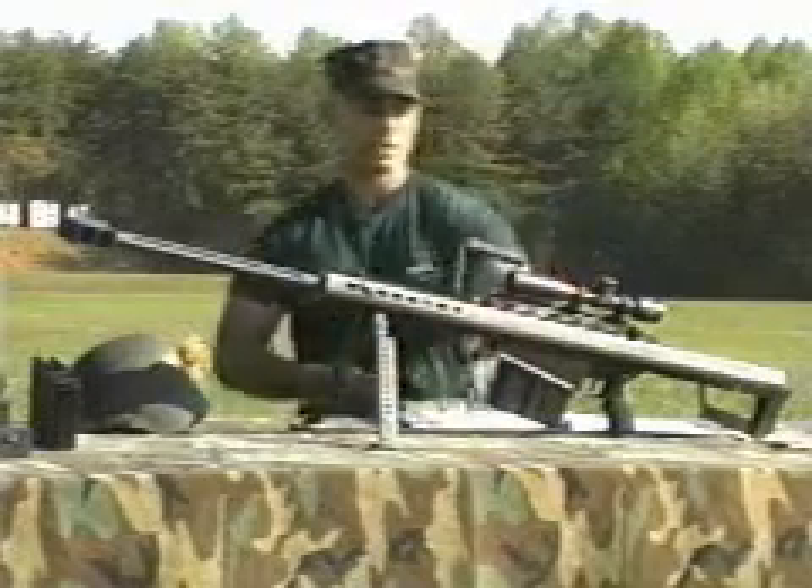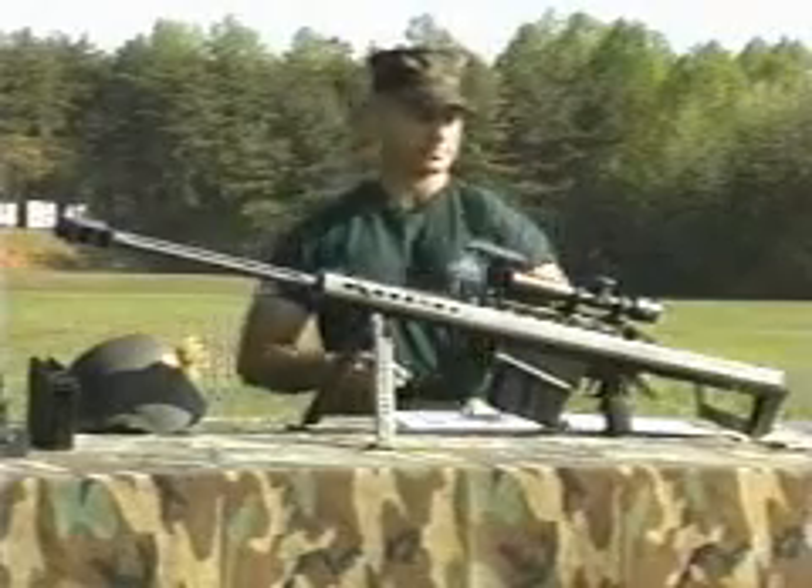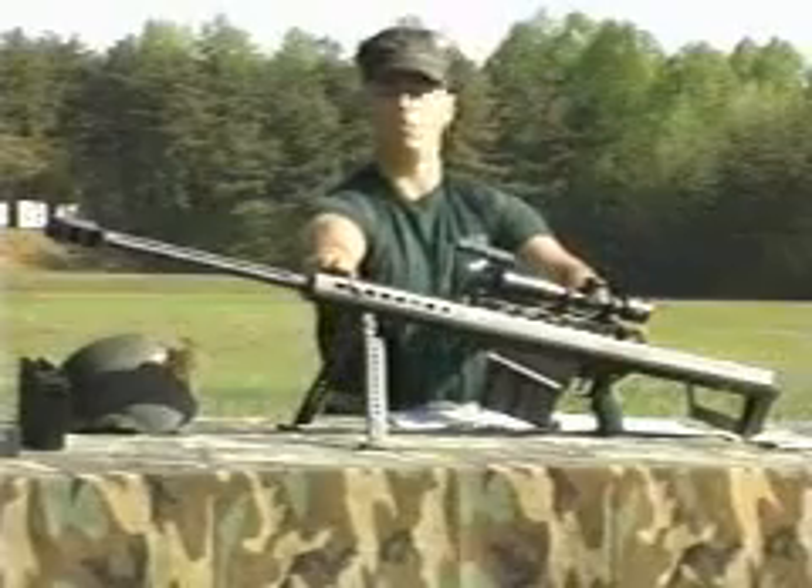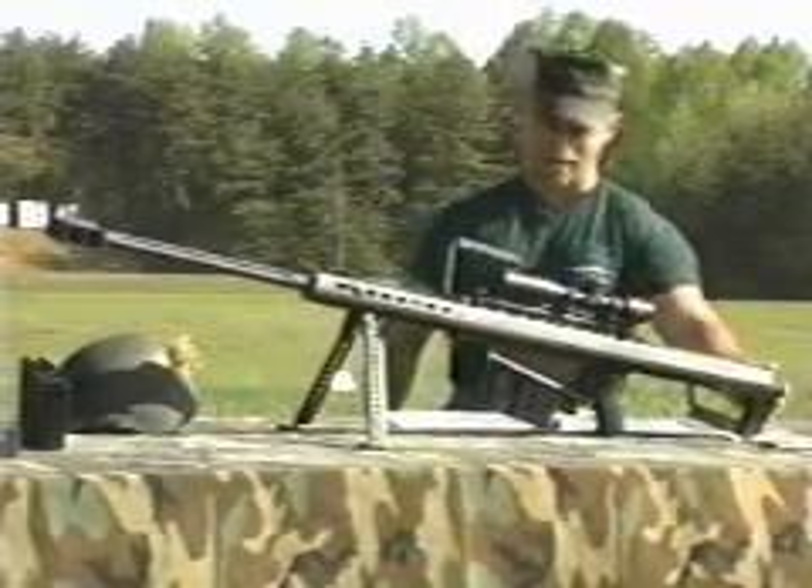A mil-spec rail, a 10-round magazine, a stock and pistol grip similar to the M16. It also has front and rear iron sights and a thick recoil pad.